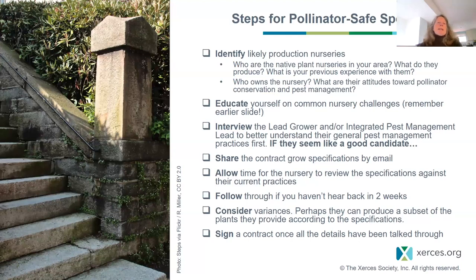The two fact sheets I recommended provide the foundational questions to ask. We've also developed more in-depth questions at Xerces — I'm happy to share those to guide the interview. If they seem like a good candidate, send the contract grow specifications by email and allow time for them to review those against their current practices. They may need a couple of weeks to think it through.